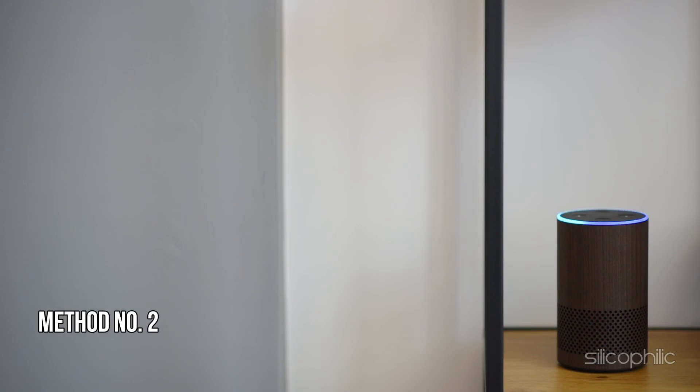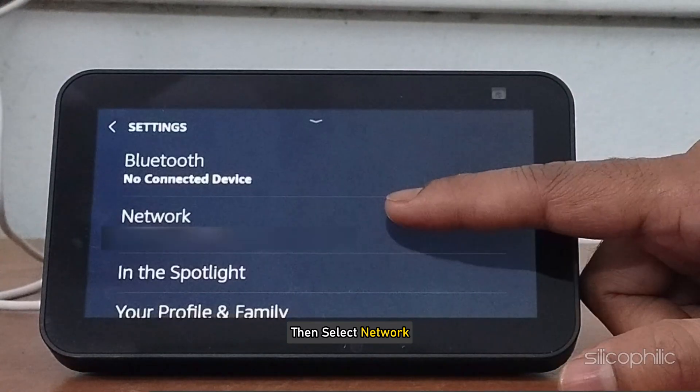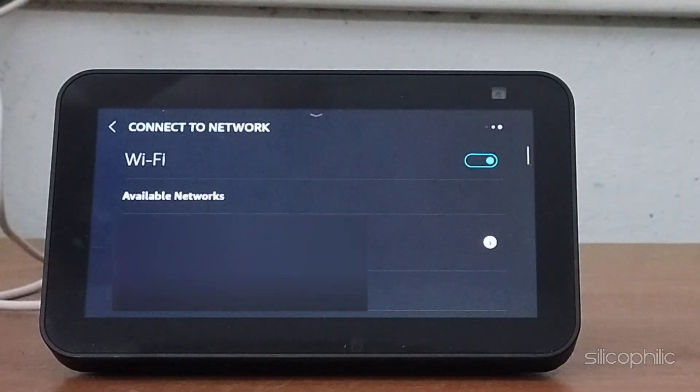Method 2: Check Internet Connection. Confirm that your Echo Show is connected to the internet. You can connect Amazon Echo Show to different Wi-Fi settings. To do that, swipe down and select Settings, then select Network. Next, select the Wi-Fi network you want to connect to and follow the on-screen steps to connect.